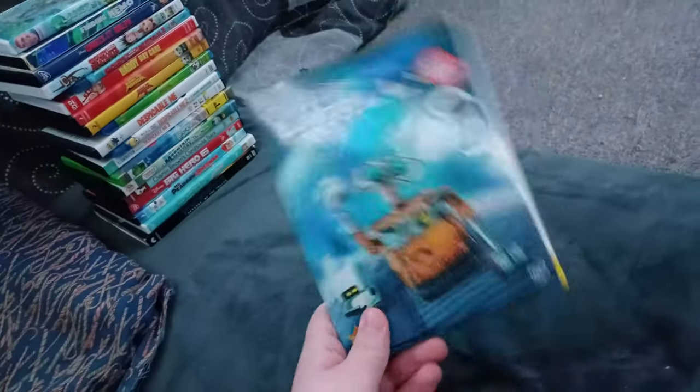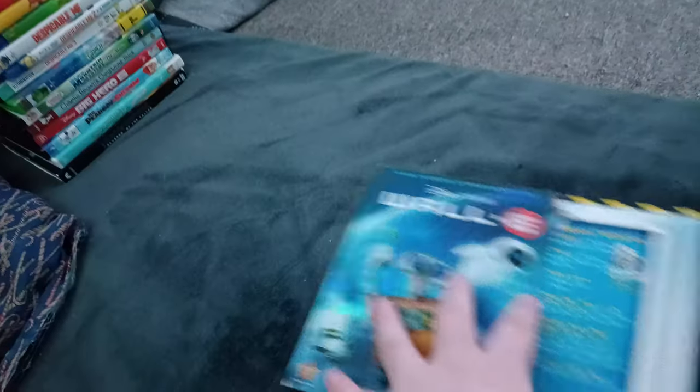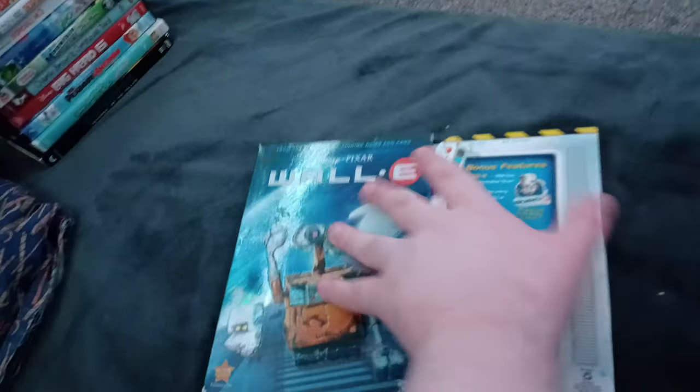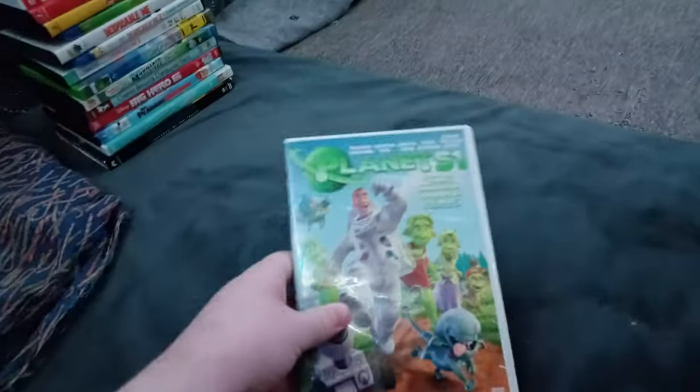Next up we got WALL-E! Or should I say Poopy! Spying our spine top, bottom, back! We don't care if it has the Disney DVD logo in there! Sorry if I repeated myself! Anyways, here's the disc. I don't know why the case is white! Same with Shrek the Halls!